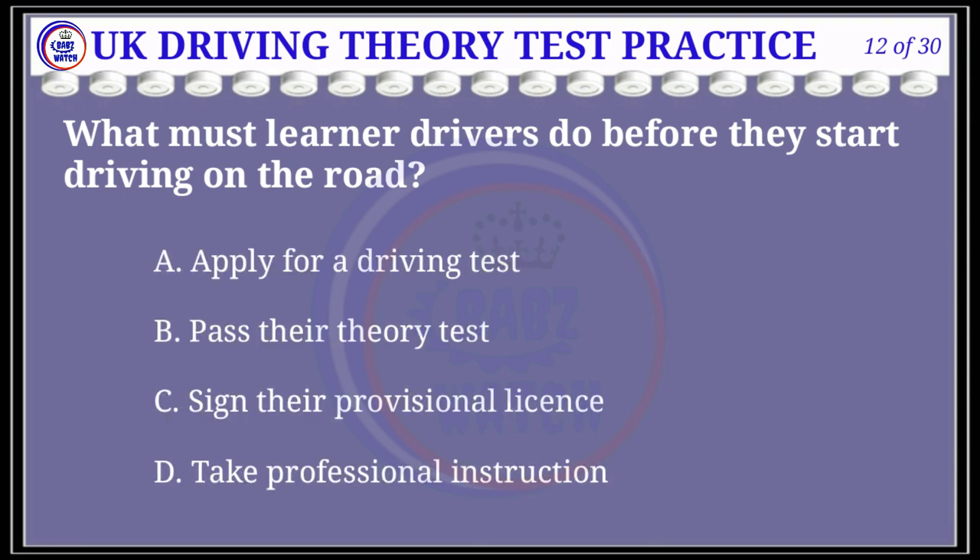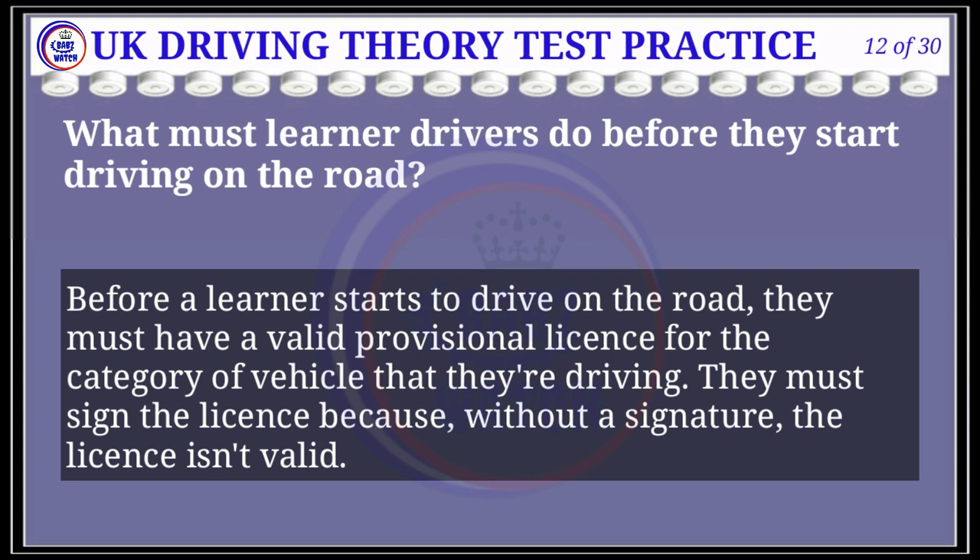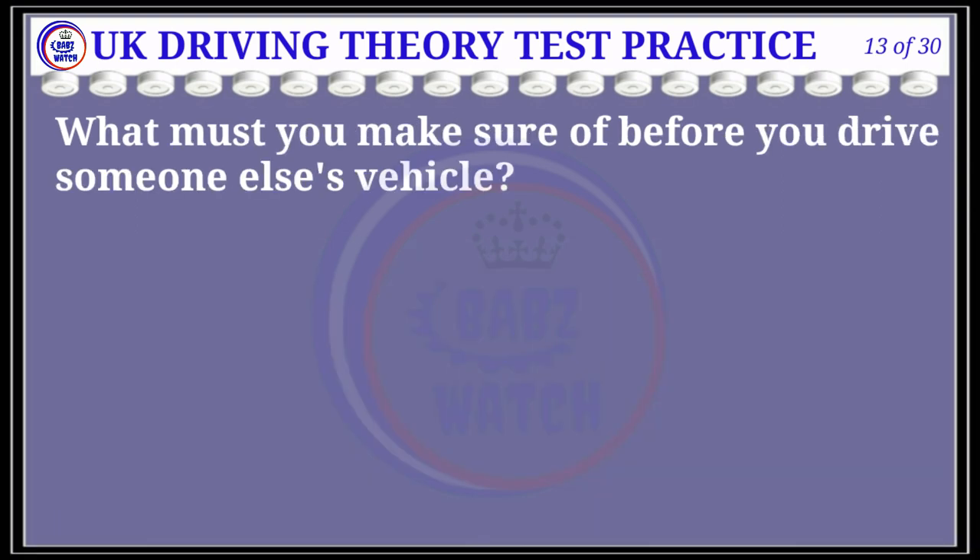Question 12 of 30: What must learner drivers do before they start driving on the road? The correct answer is C: sign their provisional license. Explanation: Before a learner starts to drive on the road, they must have a valid provisional license for the category of vehicle. They must sign the license because without a signature the license isn't valid.